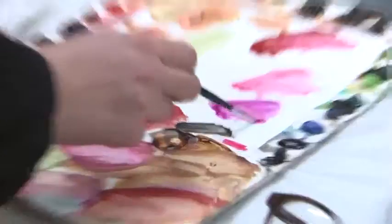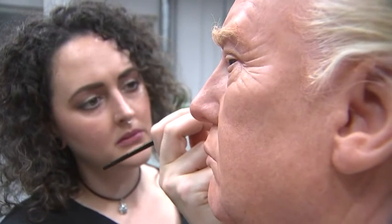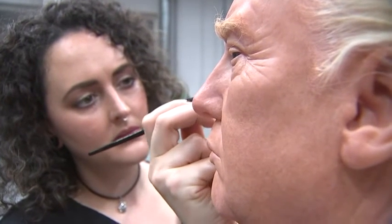We get to look through hundreds of pictures, and he's got so much going on on his face — so many beautiful colours to pick out. It's a really good one to do because there's so much to look at and kind of get in there, whether it's his hair or the colouring. He's got a lot going on.